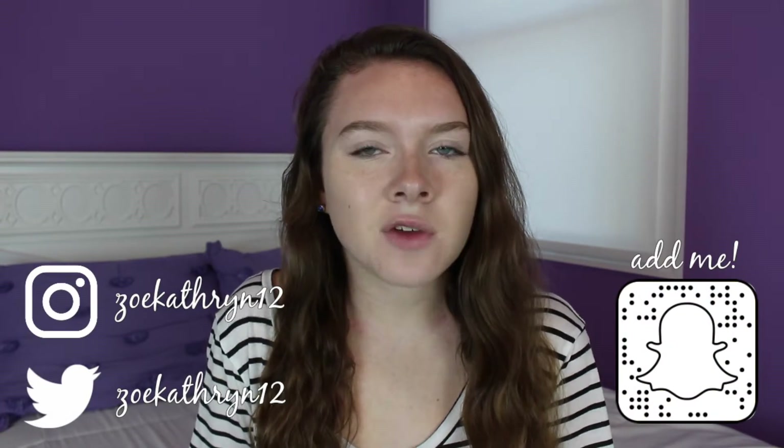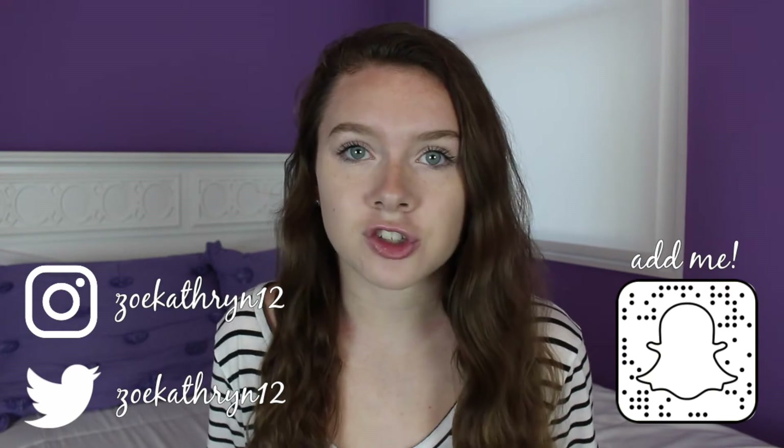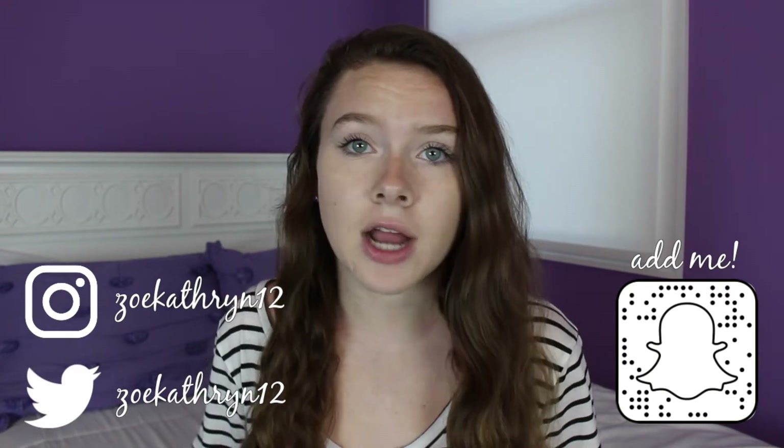Before I get started I just wanted to let you guys know that you should definitely follow me on all my other social medias like Instagram, Twitter, and Snapchat. But with all that being said, let's get started.